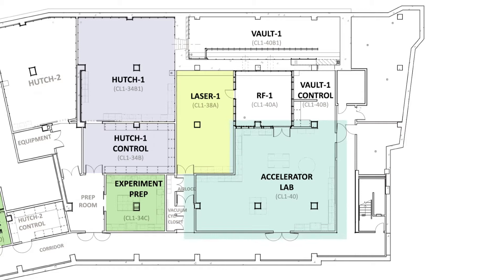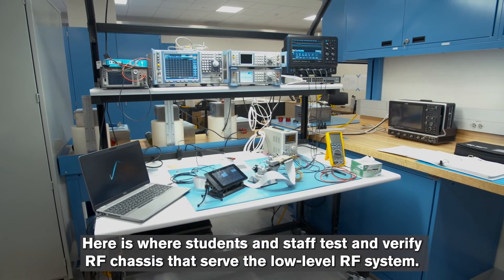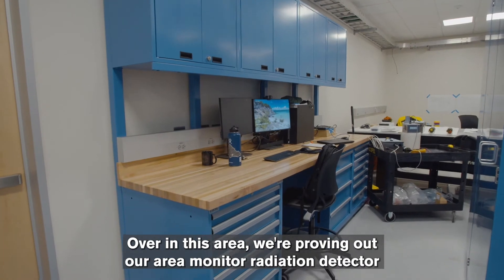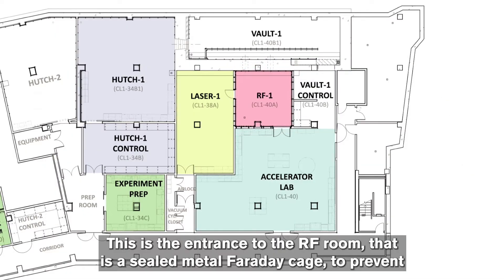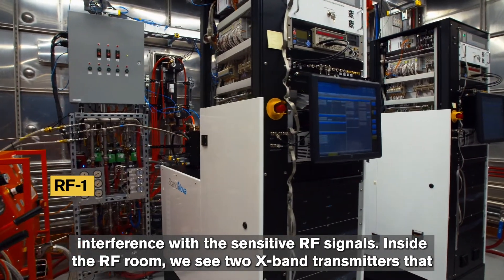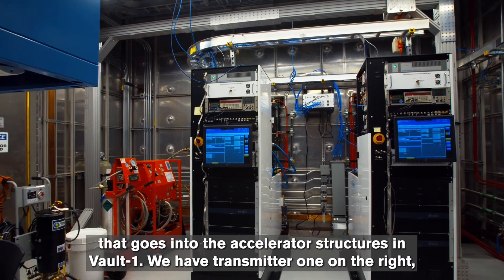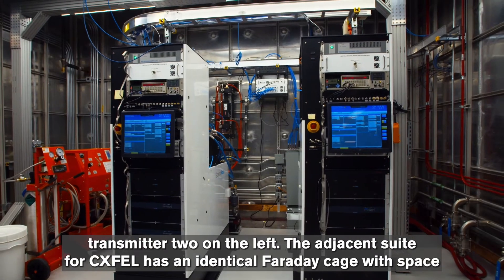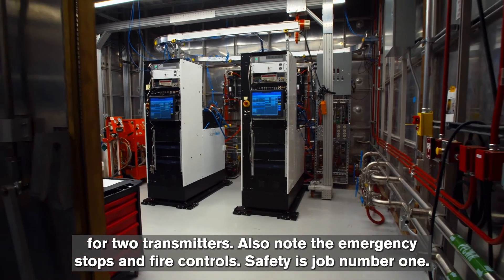In the accelerator lab, we have a variety of specialized areas. Here is where students and staff test and verify RF chassis that serve the low-level RF system. We can also clean parts for ultra-high vacuum use. In this area, we're proving out our area monitor radiation detector sensors for gamma and neutron radiation. This is the entrance to the RF room, which is a sealed metal Faraday cage to prevent interference with sensitive RF signals. Inside the RF room, we see two X-band transmitters that operate at one kilohertz repetition rate and produce six million watts each of microwave power that goes into the accelerator structures. The adjacent suite for CX-FEL has an identical Faraday cage with space for two transmitters. Note also the emergency stops and fire controls — safety is job number one.